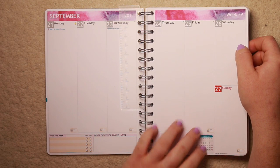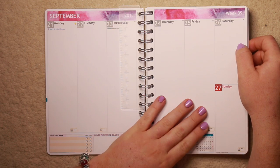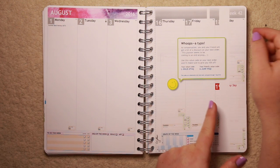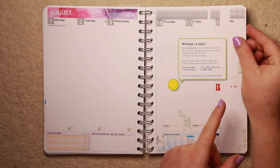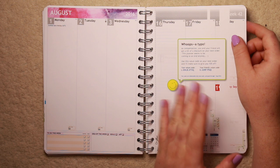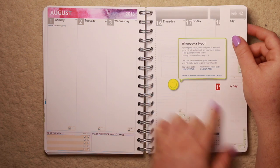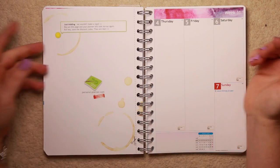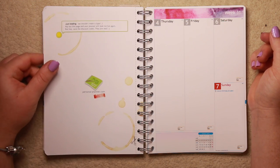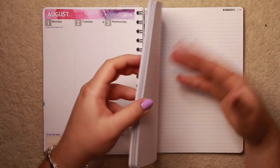Something I really loved about Personal Planner, which I thought was so quirky and fun, is they have this page which says 'whoops, a typo' and then 'angst compensation - you and a friend will get a bit of a discount on your next order.' I thought it was real for a second, but if you turn it over it says 'just kidding, we wouldn't make a typo - rip out this page and your planner will look normal again. But hey, save the discount codes, they're real.' I thought that was so cute - just a little personal touch.